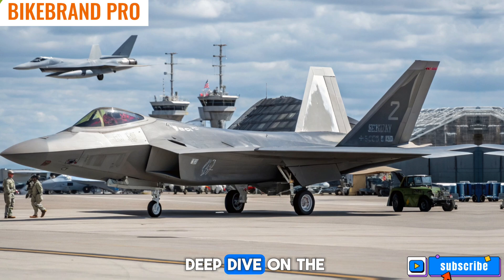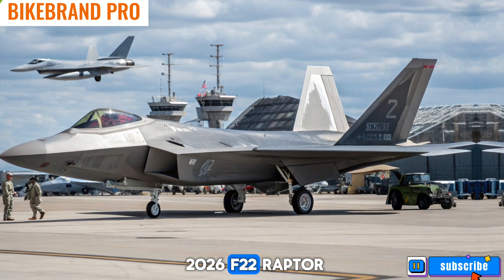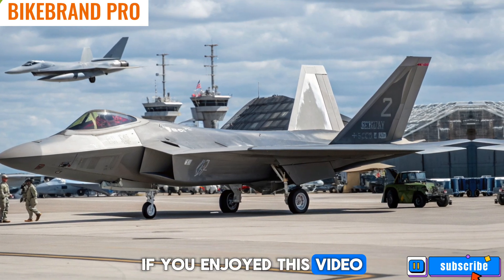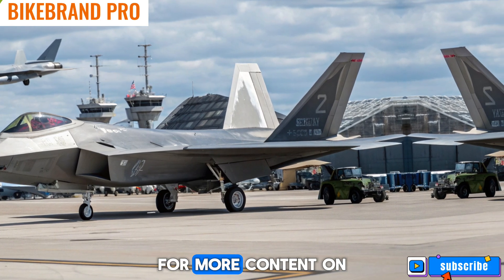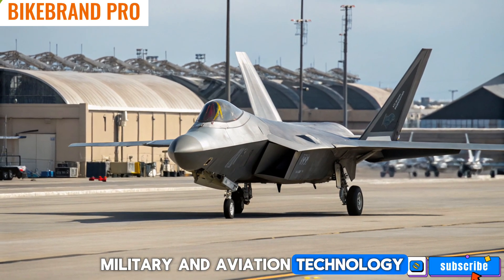That's all for today's deep dive on the 2026 F-22 Raptor. If you enjoyed this video, don't forget to like, share, and subscribe to Bike Brand Pro for more content on cutting-edge military and aviation technology.